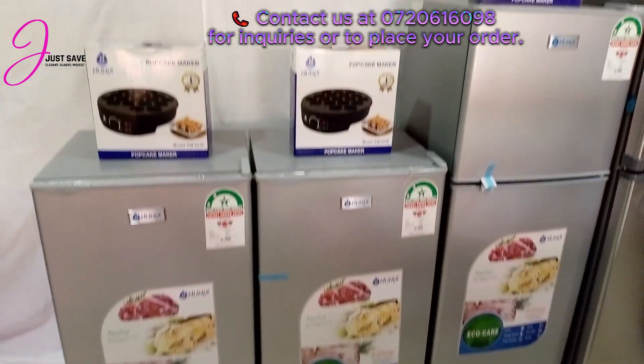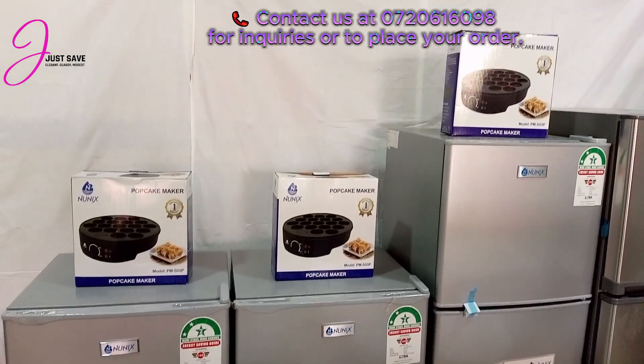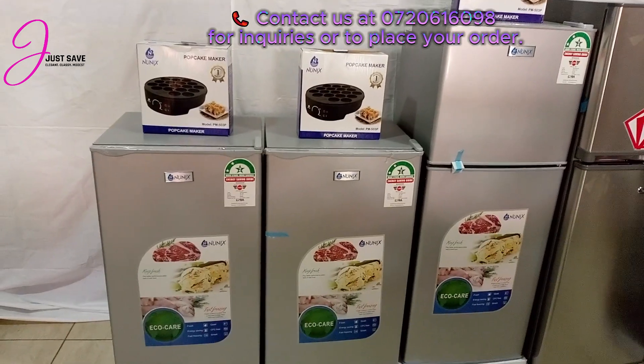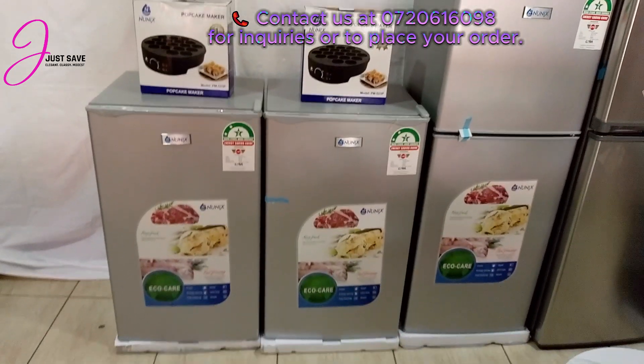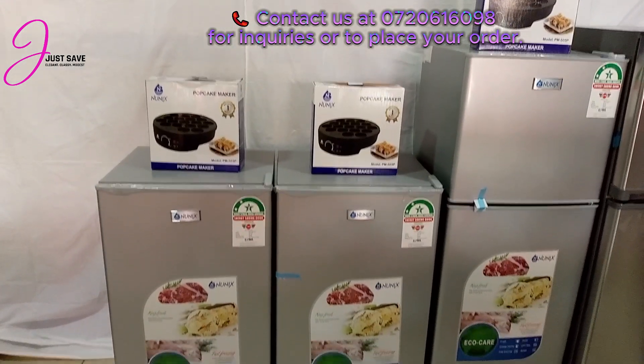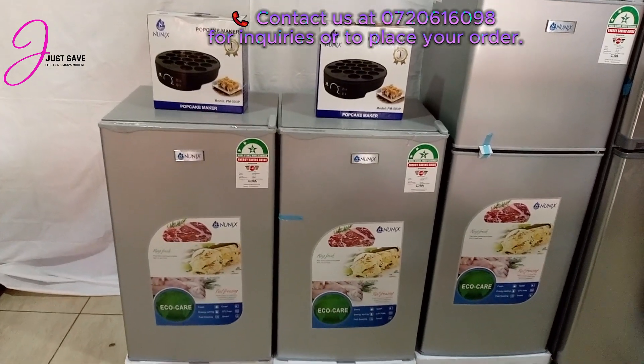We always have offers and good deals. Anytime you feel like you want a good home appliance deal, our channel will always have them. If it's something you're interested in, just call the number on the screen and we'll be happy to serve you.